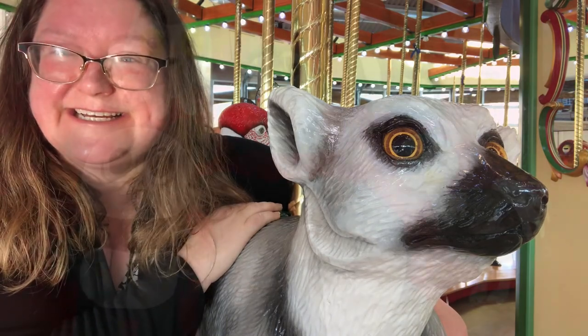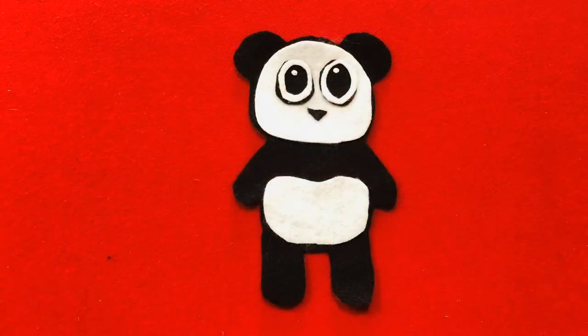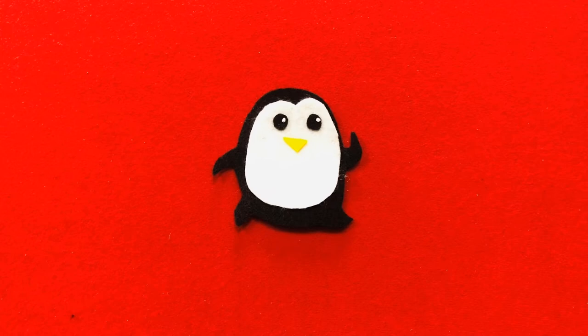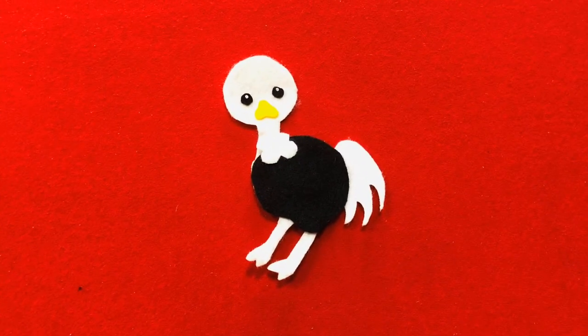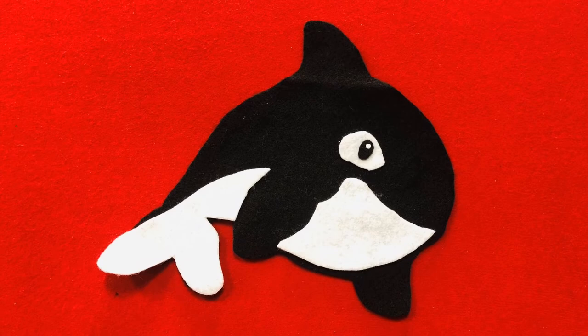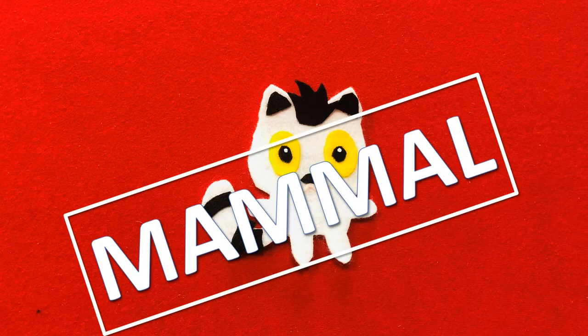Let's see if you know which is which. Mammals usually have fur and their babies are born live and drink milk. Birds usually have feathers and their babies hatch from eggs. Is a panda a mammal or a bird? It's a mammal. Is a penguin a mammal or a bird? It's a bird. Is a skunk a mammal or a bird? It's a mammal. Is an ostrich a mammal or a bird? It's a bird. Is an orca a mammal or a bird? It's a mammal. Is a lemur a mammal or a bird? It's a mammal.